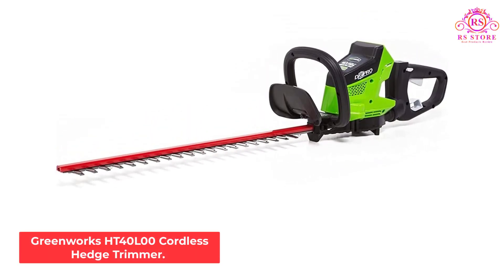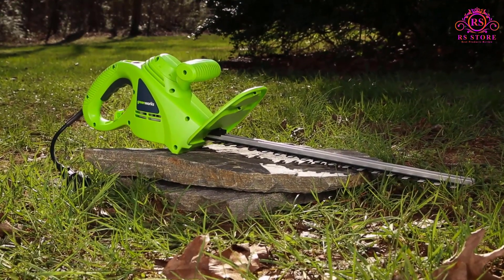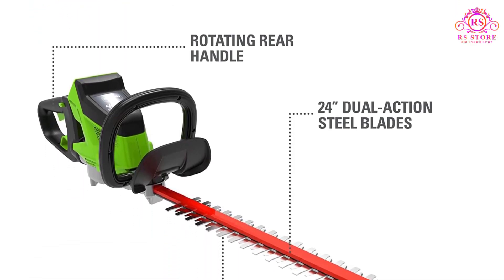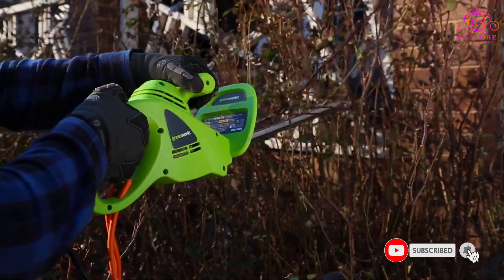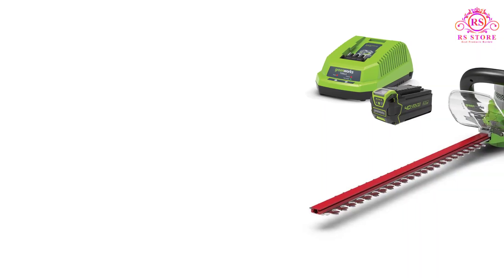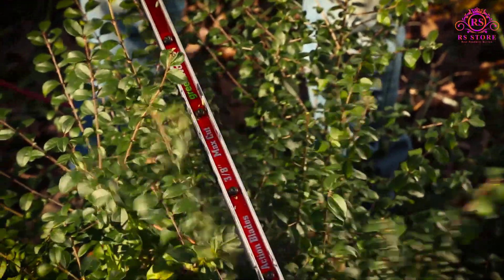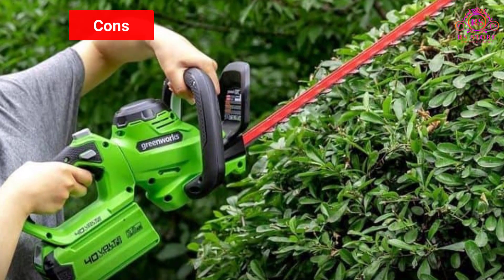Number 4: Greenworks HT40L00 Cordless Hedge Trimmer. You can quickly trim up to three-quarter-inch branches with the Greenworks HT40L00. It features a brushless motor, 24-inch double-sided steel blades, and a reduced vibration design — all offered at an affordable price. The HT40L00 is available with or without a battery; when purchased with a battery, it comes with a 40-volt 2Ah li-ion battery that allows up to 60 minutes of runtime, and can run on higher amp-hour batteries for even more runtime. It has a lightweight ergonomic design with a 180-degree rotating rear handle, a three-sided wraparound auxiliary handle, a comfortable over-mold grip, and a push-button start. Pros: Fast cutting, good runtime, lightweight. Cons: None.